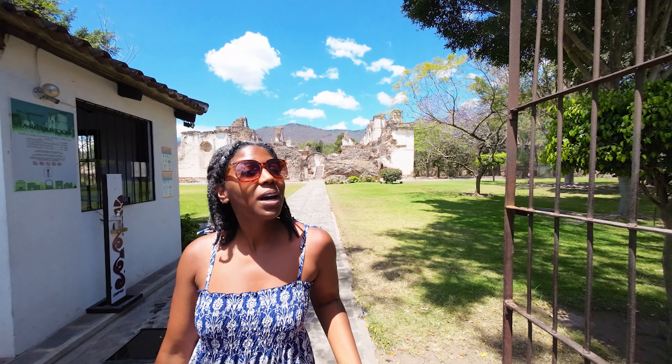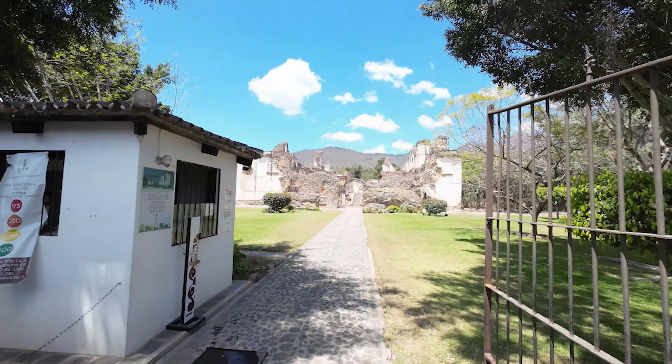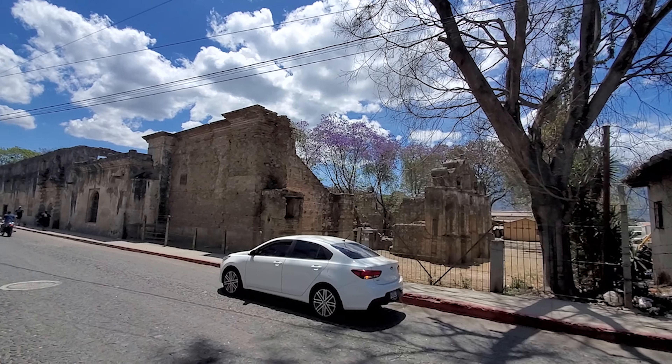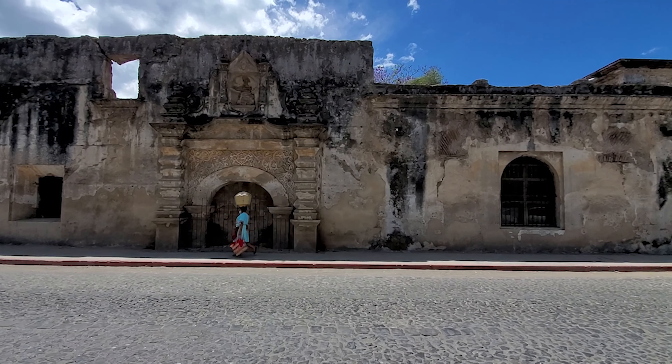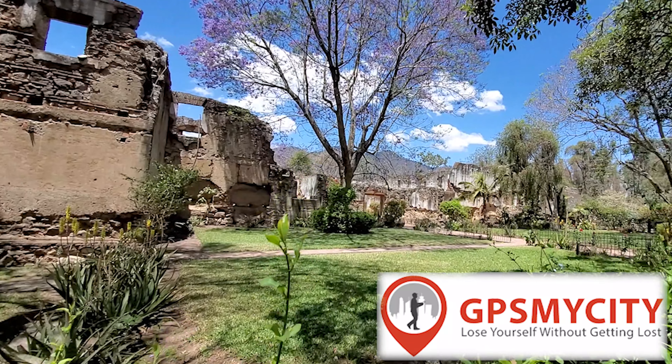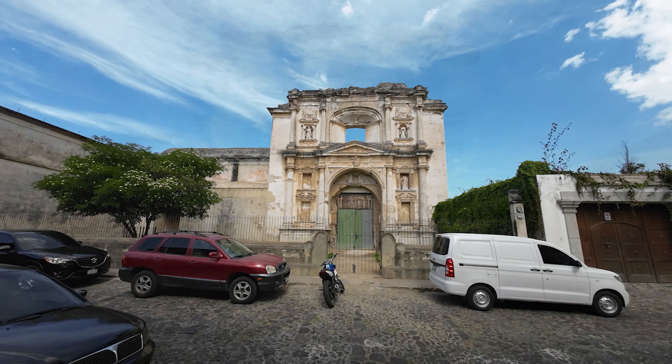The beauty about this city is that it's almost like stepping back in time, because on just about every street corner you're going to see some ruins from back in the day. A lot of the times they're churches and convents — like this beautiful one behind me. It's a magnificent sight and gives a better understanding of what things might have looked like in Antigua before the major earthquake in 1773. These ruins are scattered throughout the city's landscape. Some you pay about five dollars or 40 quetzales admission; others you can investigate on your own. We used an app called GPS My City which gave details and locations of the ruins.